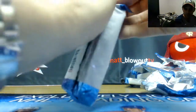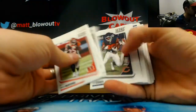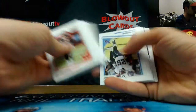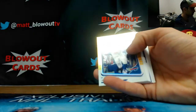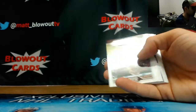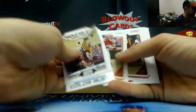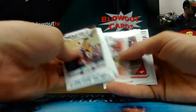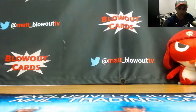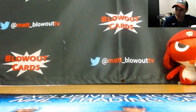And in our last pack we've got Nathan Peterman gold zone, numbered to 50. I appreciate it — if I get you anything else just give me a holler.